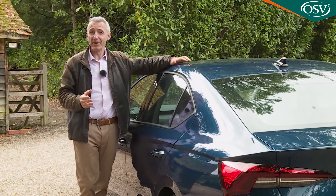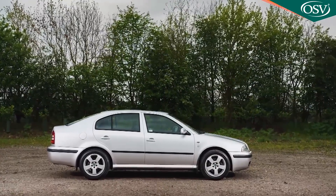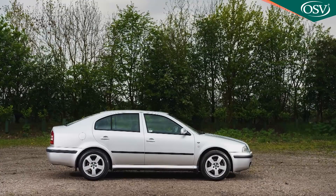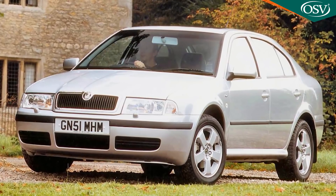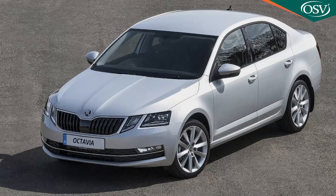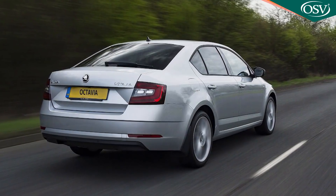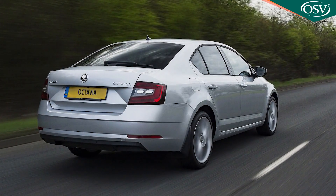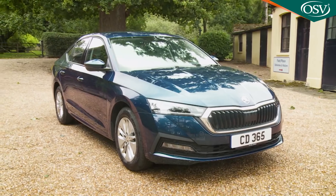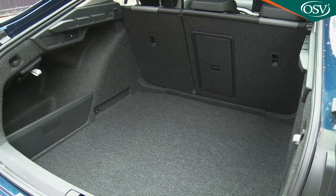Right from its first appearance in 1996, the Octavia has always supersized its value proposition, offering more space than the class norm. For first and second generation versions — the Type 1U and Type 1Z — it competed against Focus and Astra class family hatches. The Mark III Type 5E model of 2012 took a step up, becoming virtually big enough to compete with Mondeos and Insignias. This fourth generation continues that proposition with increased dimensions and improved practicality.